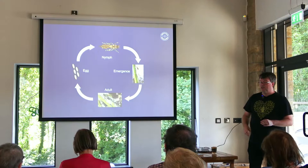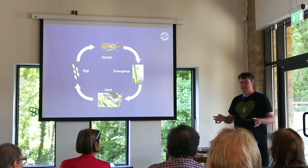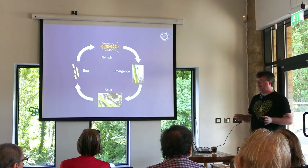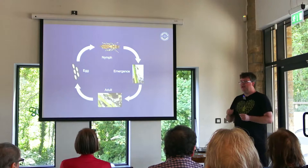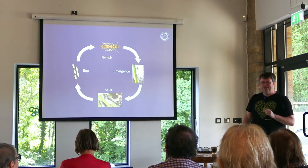Dragonflies are amphibious — they spend the vast majority of their lifespan in the water. They start off life as an egg, usually laid into either floating pondweed or down the sides of emergent vegetation like typha and reeds. Those eggs hatch into a nymph. As has been mentioned, the nymphs are very much apex predators of the aquatic insect ecosystem, and in some habitats they can be the apex predator — they'll take small fish like stickleback. They have this horrible weaponry in their mouth — have you ever seen the film Aliens? It's basically that: jaws that come out and grab and pull back in. Absolutely horrendous.